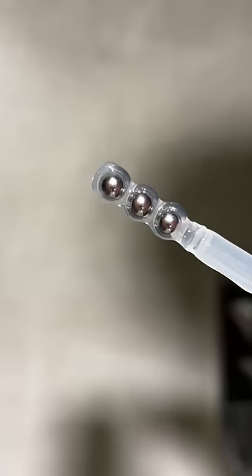And let's talk about the Triple Roller Applicator. It makes application a breeze while soothing and de-puffing the under-eyes. It's like a mini spa session right at home.